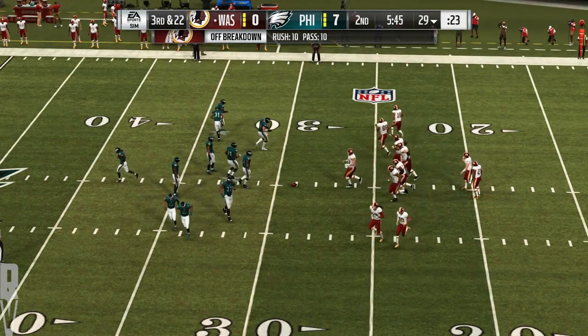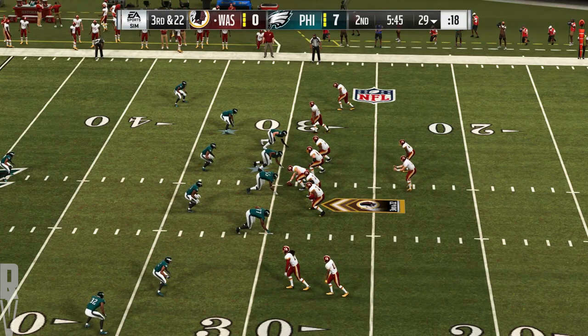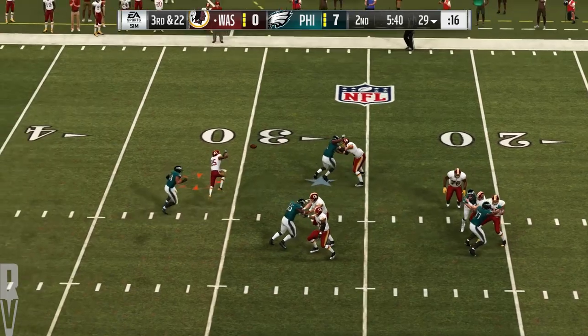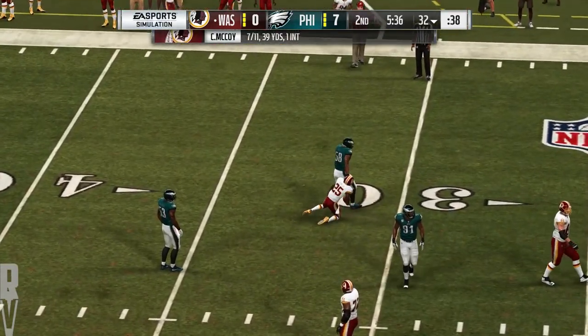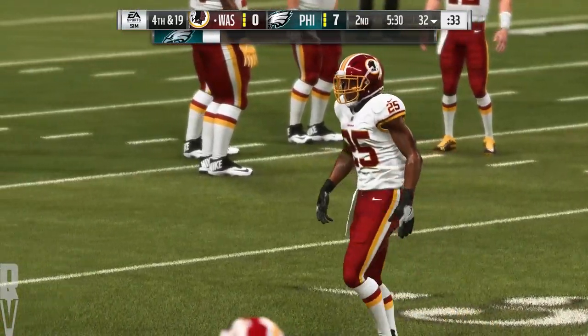The Redskins on third down — not good, 0 for 4 thus far. This will be third and a mile. Operating from the gun — McCoy — throwing for his running back, and he's got it complete. He's able to get out to the 32, brought down there — it'll be a three-yard gain, and it'll be fourth down. Instead of throwing it downfield, they just tried to dump it underneath. Do you like the call? I do. I think it's a high percentage play — you get the completion and you're counting on your back to use his legs and elusiveness to make people miss and pick up the first down. In this case, it didn't happen.